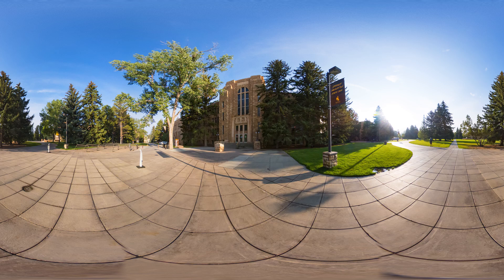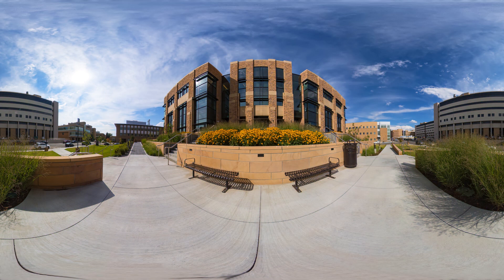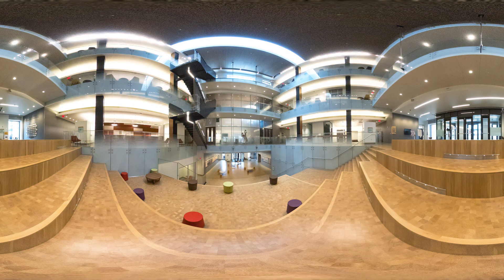Welcome to the Department of Electrical and Computer Engineering at the University of Wyoming. Join us on a quick tour of our spaces that, as a student, you will enjoy during your time at UW.